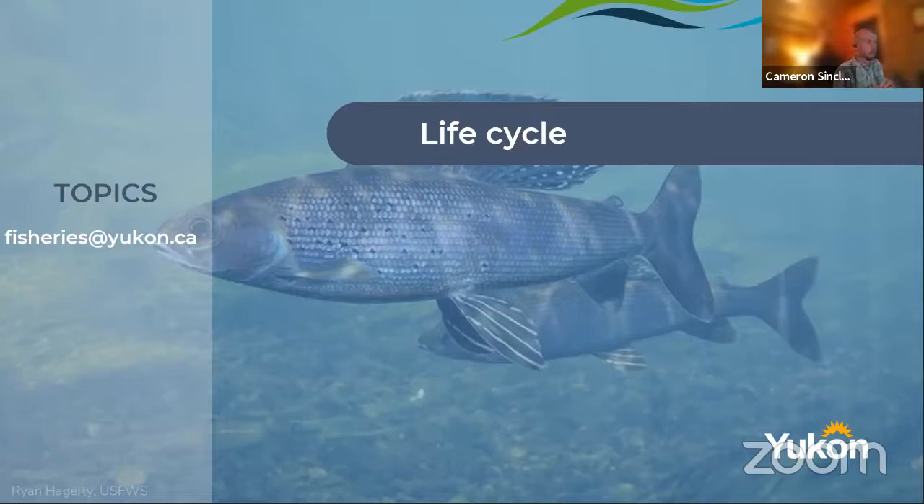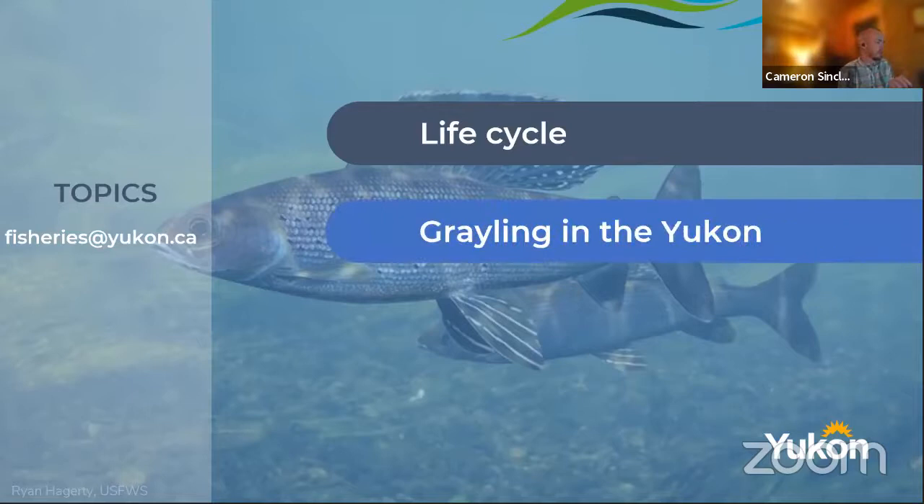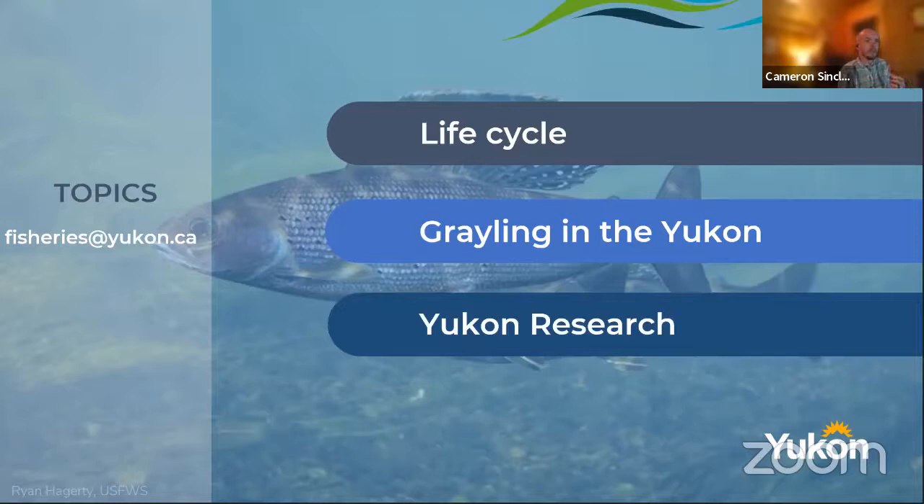We're also going to talk about grayling in the Yukon — the status of the populations that we know about — followed by a quick review of what's going on with research on Arctic grayling in the Yukon and what projects are taking some of our time researching these guys.